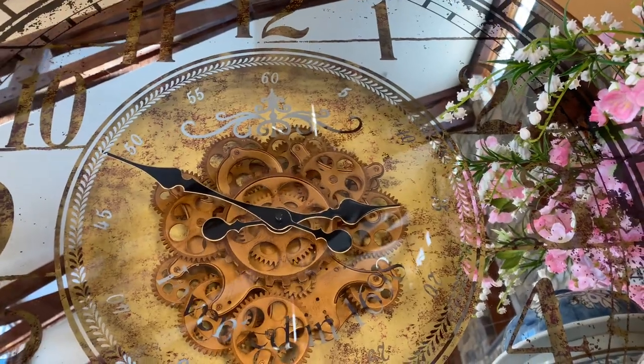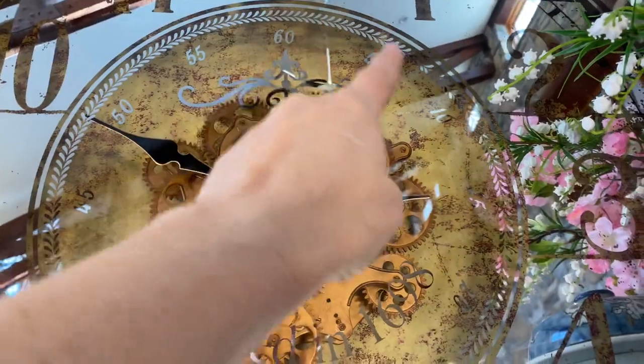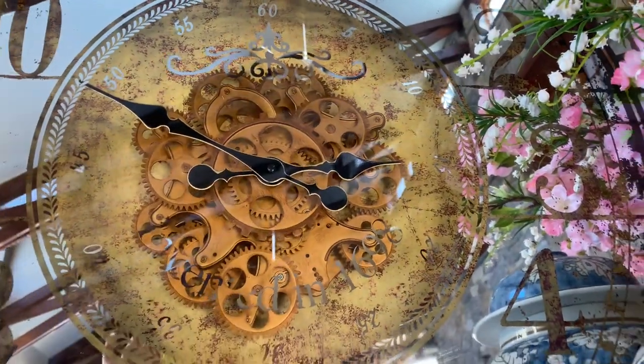It says something from 1968, and it has all the beautiful minute markers — 5, 10, 15, 20, all the way around.